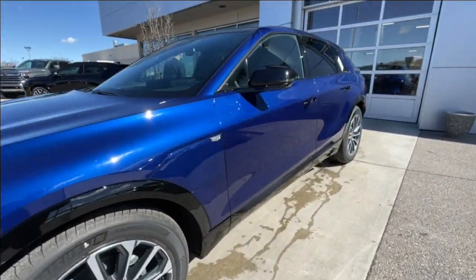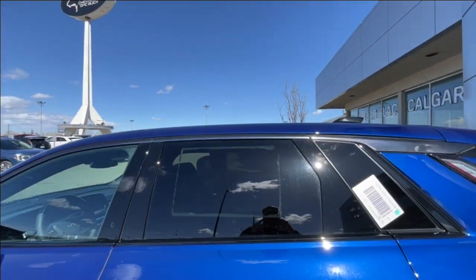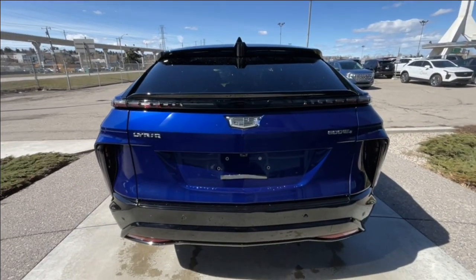Back down the side of the vehicle, this SUV is remote-start equipped, with rear-tinted privacy windows and chrome trim along the top. At the back of the vehicle, we have clear taillights, and Lyriq, Cadillac and 600 E4 badging can all be found on the hatch.